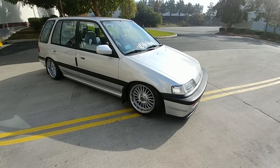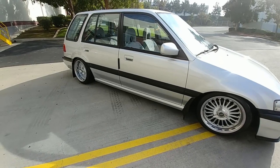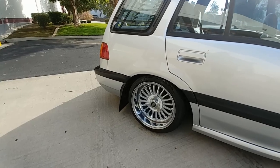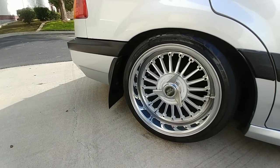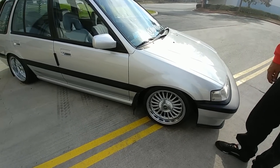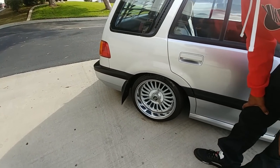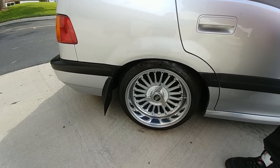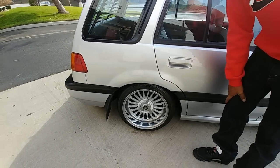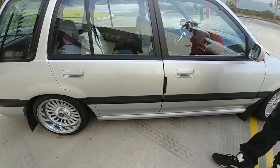Let's talk about your tire setup. I've got Federals on the front — 165/15 — and the rims are SSR spinners, 15 by 7 on the front with a plus-5 offset. In the back, the tire is different — 175/50/15 on a 15 by 7.5 with a negative-5 offset. So definitely more aggressive in the back.